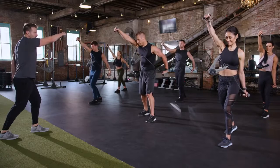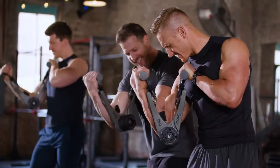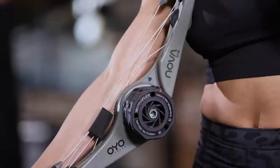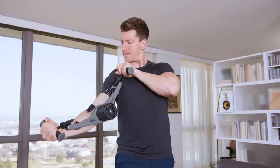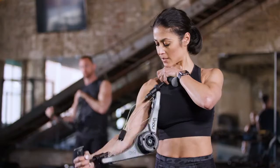When you join the OYO Fitness community, you're not just purchasing a workout device. You're joining the OYO Fitness Club with access to our vast library of workout videos, including the OYO 10-Week Challenge, in which participants achieved life-changing results. Building on the success of the original OYO gym, the OYO NOVA gym delivers the increased resistance you asked for, and is quite simply the best portable strength training device in the world.